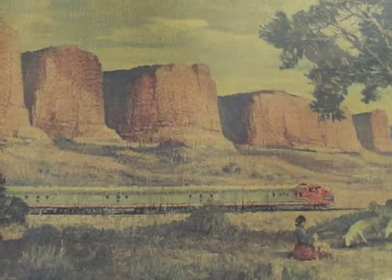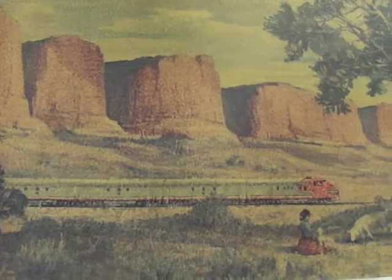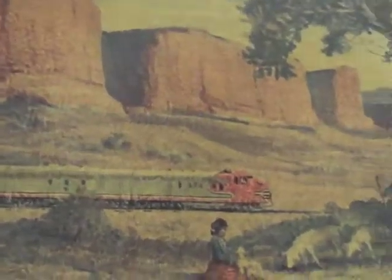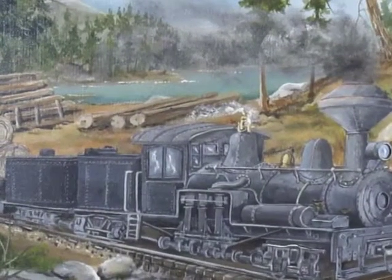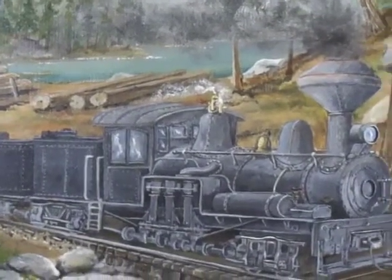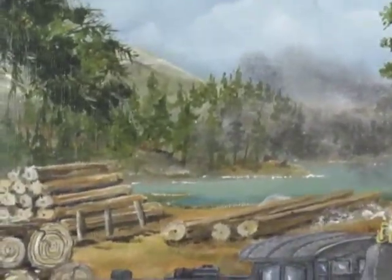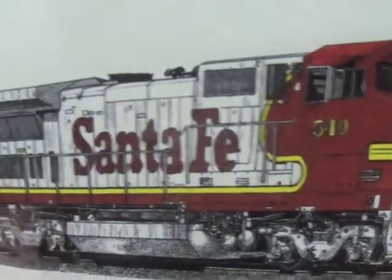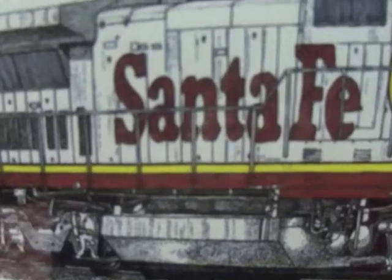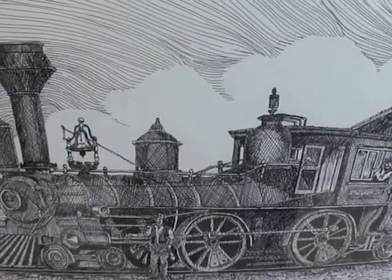These are the Red Cliffs of New Mexico and the Santa Fe train line coming through. The logs are loaded, we're heading for the mill. There's the Atchison, Topeka and the Santa Fe. All aboard!